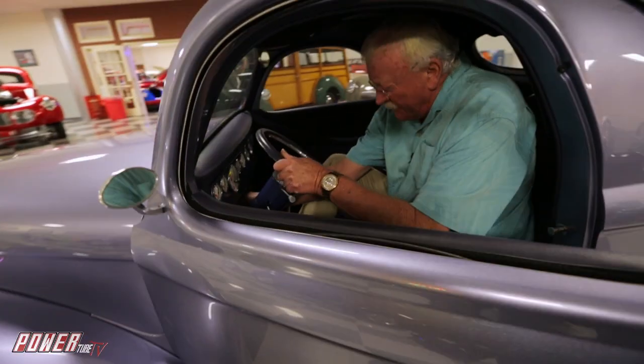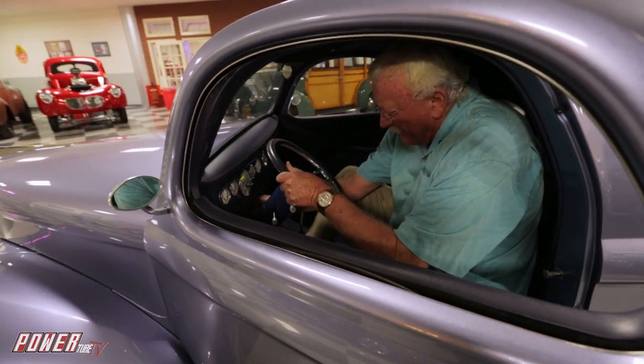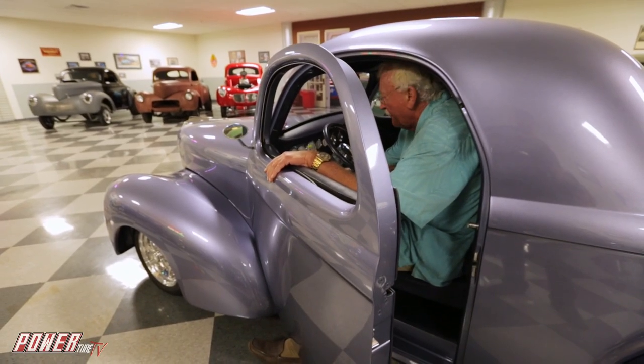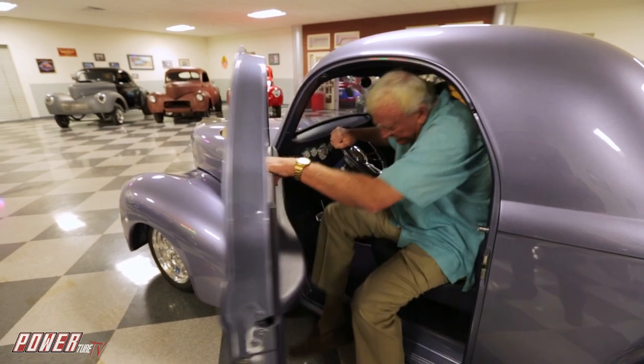So exactly what does a Willys sound like, you ask? A little cold-blooded — it'll warm up.